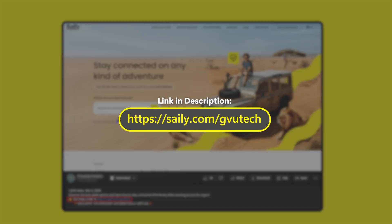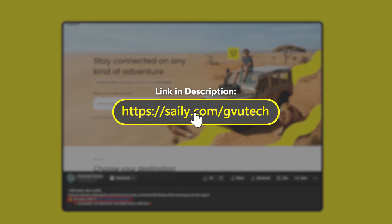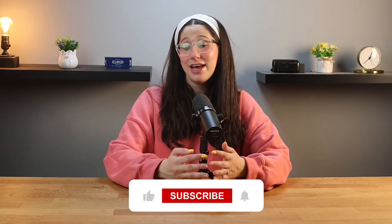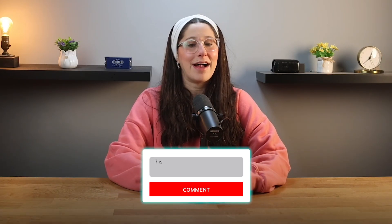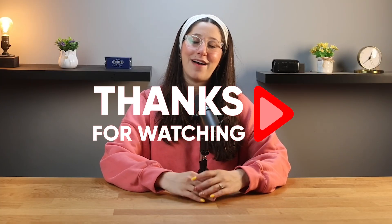Just to remind you one more time, if you're thinking about giving Saley a try, you can download the Saley app and use my code GVUTech at checkout to get an exclusive discount. Anyway, that's it for today's video — I hope you found this review helpful. If you did, please hit that like button and subscribe for more reviews like this one. If you have any questions, let me know down in the comments below and I'll try to get to them as soon as possible. Thank you so much for watching, and I'll see you in the next video. Have a great day!